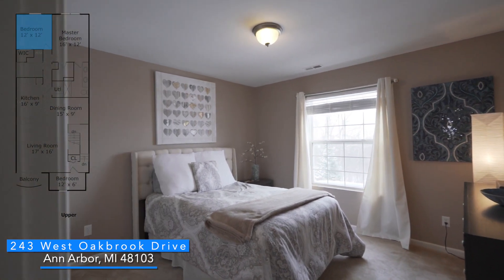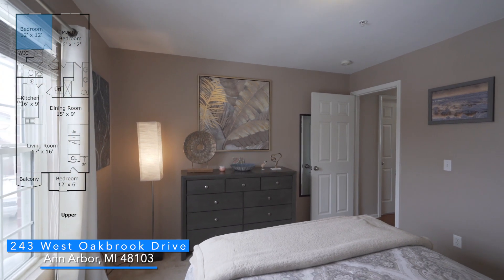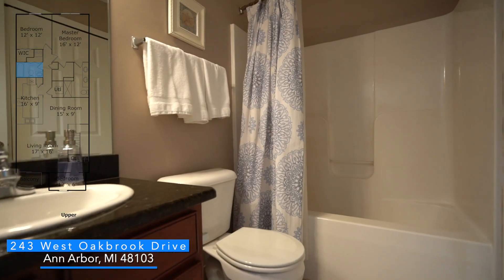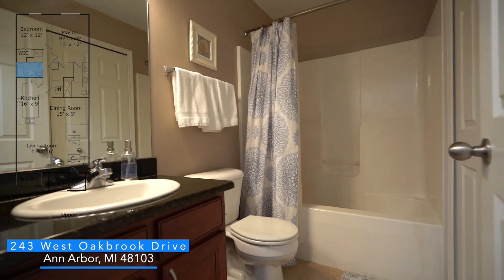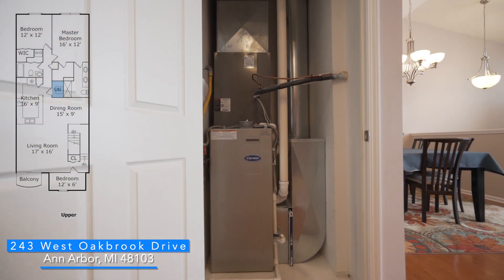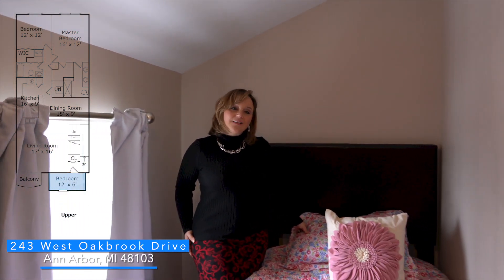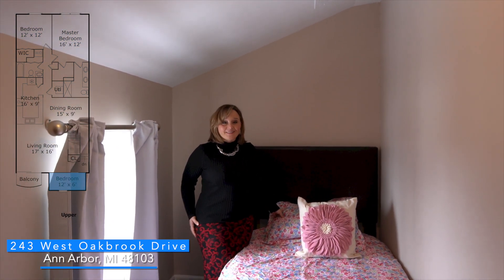The second bedroom is generously sized with plenty of natural light. The second bathroom has a shower tub combo, a tile floor, and a vanity with cherry cabinetry and granite countertop. While this room does not have a closet, it is the perfect space for visiting guests.